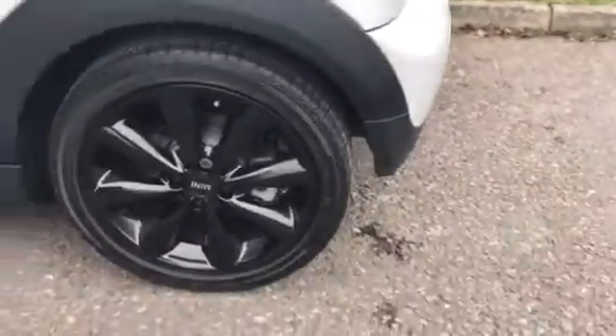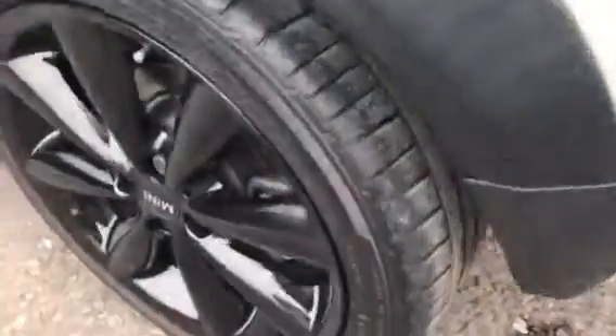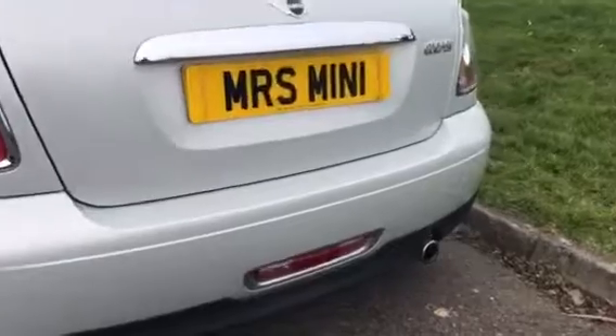The rear alloy wheel — again tyre tread is amazing, they're virtually new I think. Clear across the black, no marks on her whatsoever.